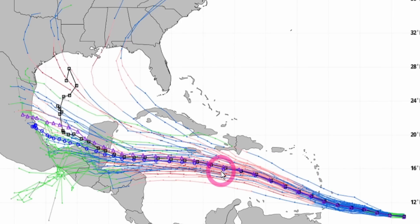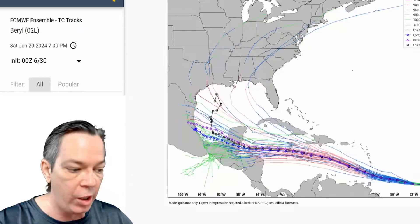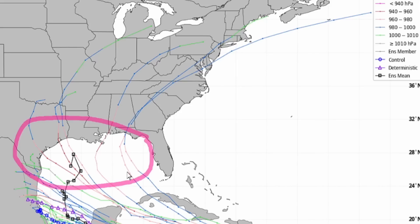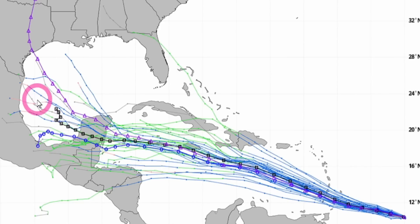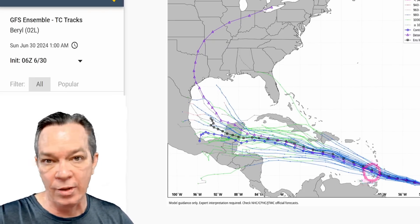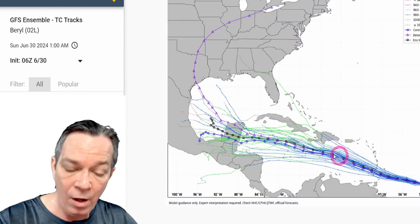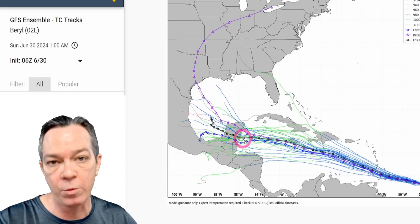The European ensemble members nearly all agree on that westward track — it's almost set in stone but not quite. They also agree it will get into the Gulf, showing a stall effect, then coming back as a strong hurricane. The GFS deterministic run shows it heading towards Texas; the GFS average puts it in the Bay of Campeche with a possible stall. I believe we will see that westward track threatening Jamaica, Belize, the Yucatan, and the Lesser Antilles. It'll track into the Bay of Campeche, perhaps strong towards the Yucatan, weaken over some land interaction, and potentially strengthen again.